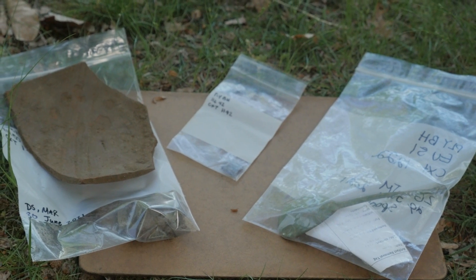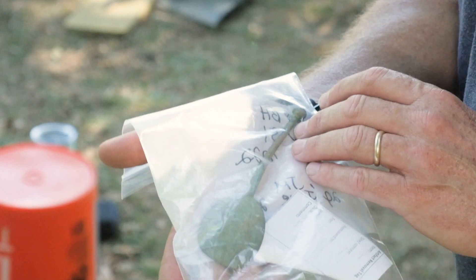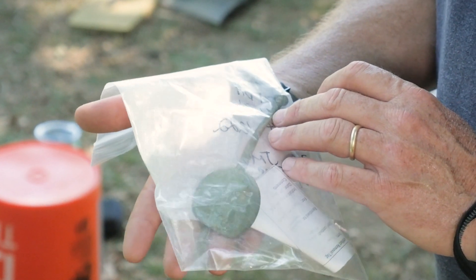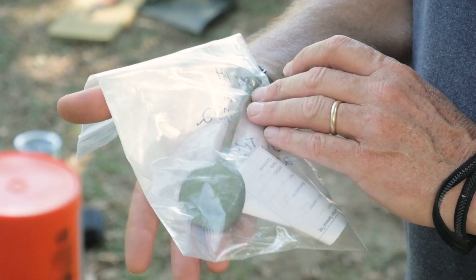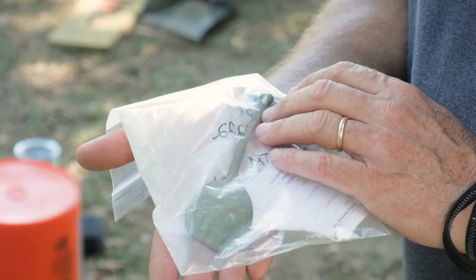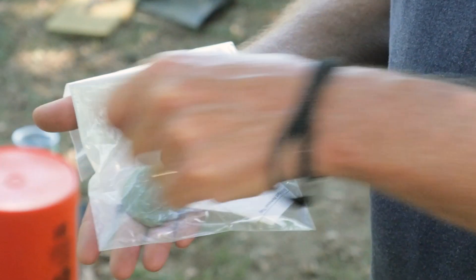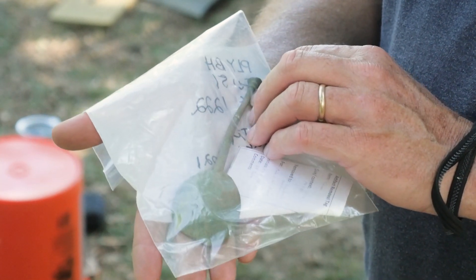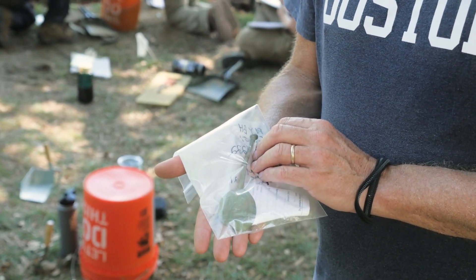Another interesting artifact that's a good match for the pot as a domestic artifact pointing to somebody living in this building is this beautiful spoon — a 17th century spoon. You can see that the bowl of the spoon actually looks a little bit asymmetrical. This is because this spoon is actually worn from use. One edge of this spoon is worn down from the motion of stirring in an iron or earthenware vessel, which has caused wear along the edge of the spoon.